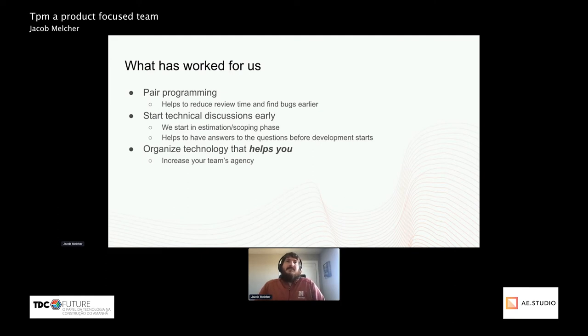We start technical discussions early — often in what I call the estimation or scoping phase, before we even try to start work on it. This is beneficial in two ways: it helps introduce the problem so people can think over it for the next day or two, and it helps to have an answer before development actually starts so everyone's on the same page. That avoids the situation where, two days later when you put up a PR, someone says we should do it a completely different way and you've wasted two days of development.